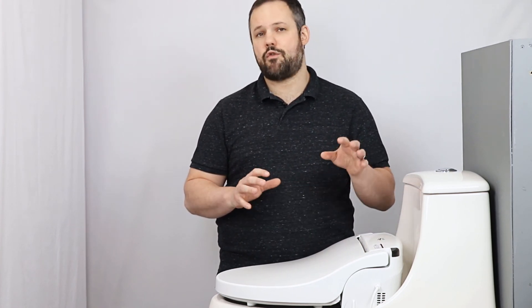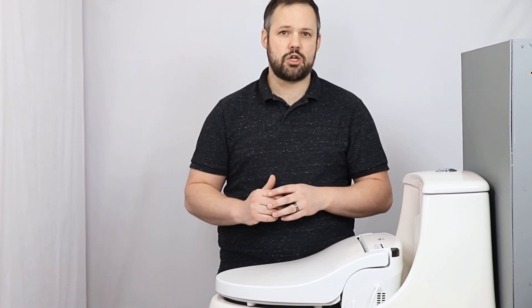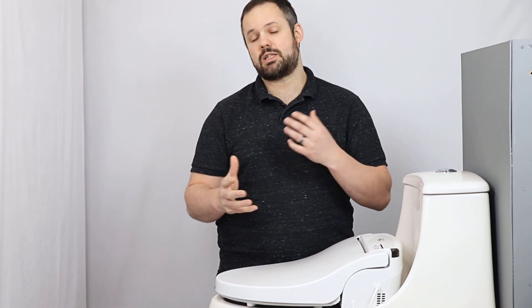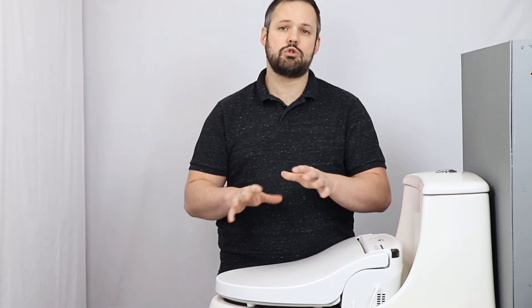Installing a bidet seat on a French curve toilet can be tricky. If you found any part of this video confusing or have additional questions, comment below so we can provide feedback and get ideas for future videos. Thank you so much for watching, and have a great day.